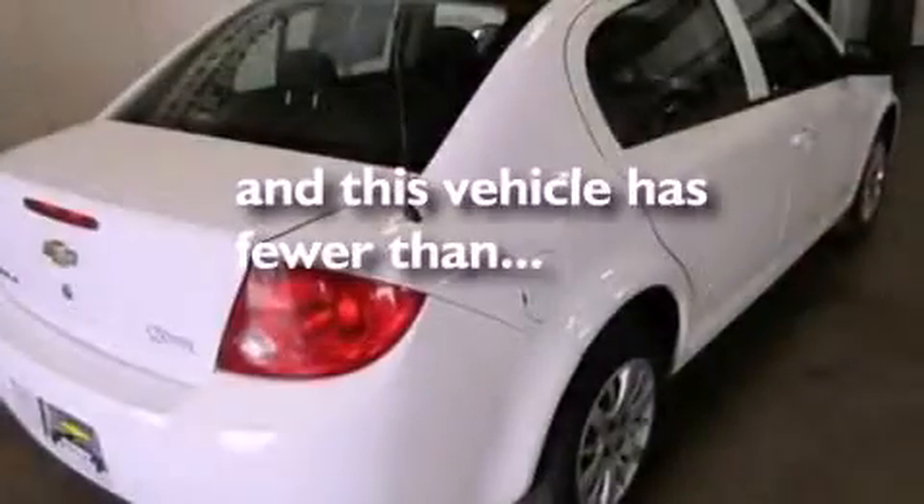Privacy glass, dusk-sensing headlights, air conditioning, and this vehicle has less than 43,000 miles.